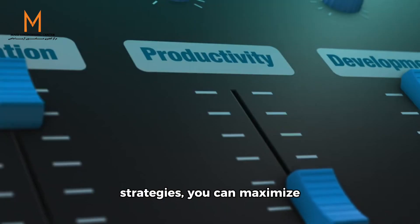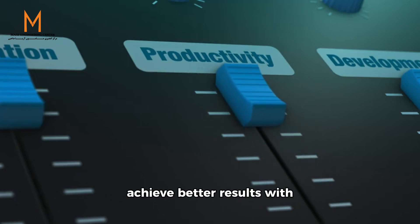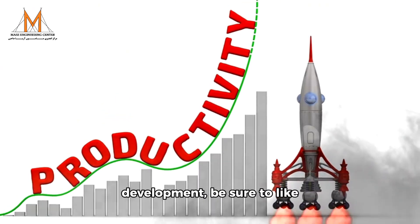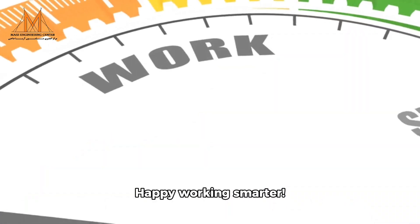By implementing these strategies, you can maximize your productivity and achieve better results with less effort. And remember, for more insightful videos on productivity and personal development, be sure to like and subscribe to Mass Engineering Center. Happy working smarter!